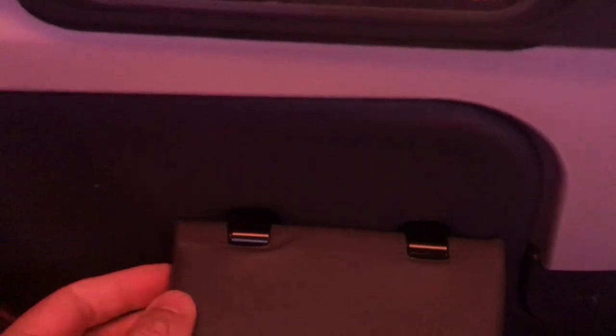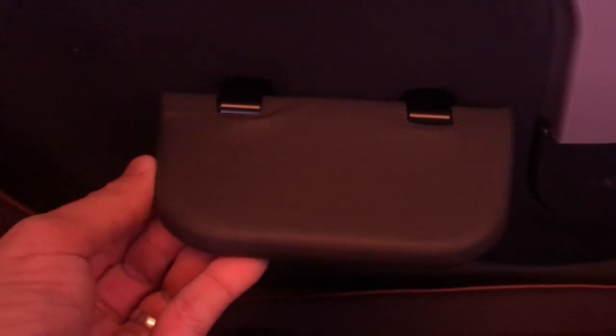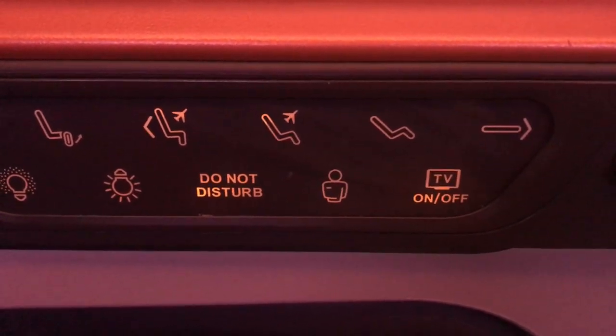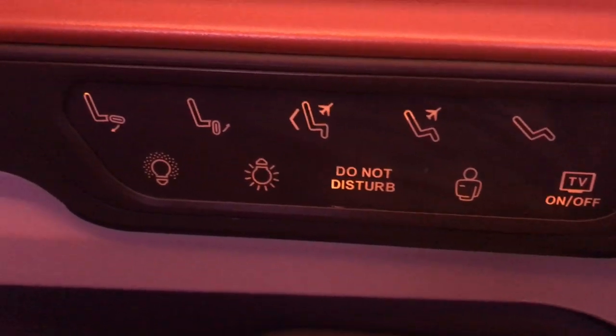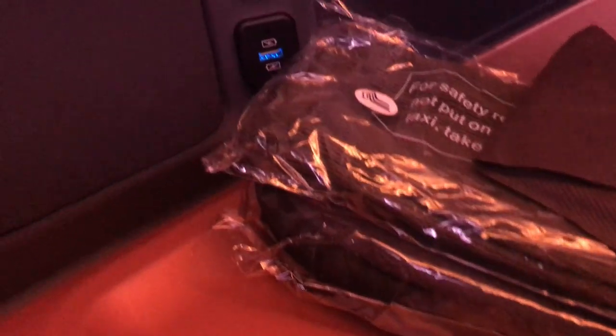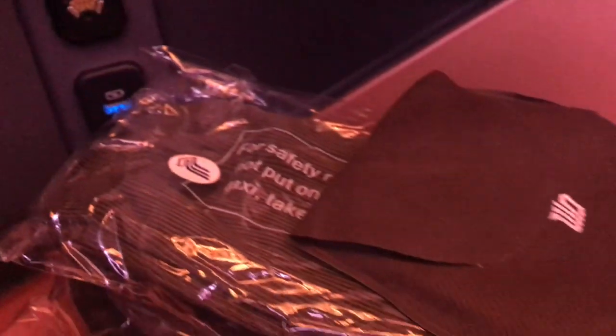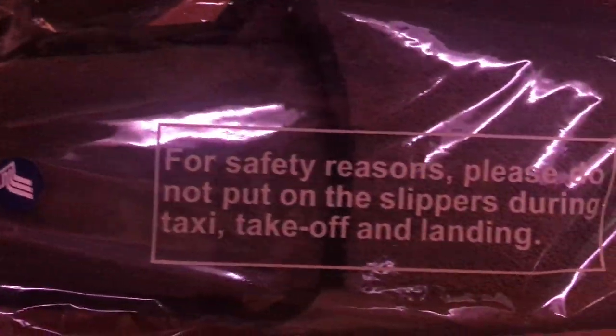Next to the seat there is a fold-down drinks table so you can pull this down if you want to hold a drink. There are also seat controls for the various preset reclines and to set your seat to do not disturb. More USB ports and a place to plug your headphones. There are also amenities including an eye mask, some slippers and socks. If you're looking for earplugs, toothbrushes and whatnot, you can get them from the cabin crew or they're available in the bathrooms.